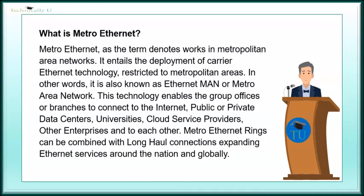This technology enables groups of offices or branches to connect to the Internet, public or private data centers, universities, cloud service providers, other enterprises, and to each other. Metro Ethernet rings can be combined with long-haul connections, expanding Ethernet services around the nation and globally.